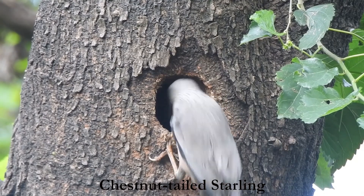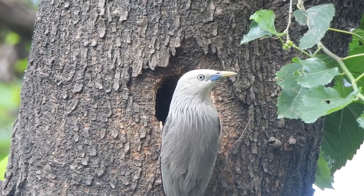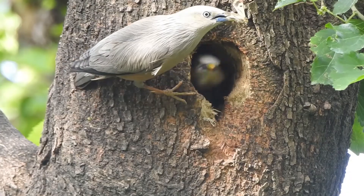Moths are a delicacy for the young of the chestnut-tailed starlings. Other insects, fruit, and nectar are also taken.